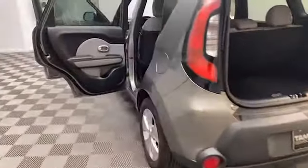Inside of this Kia Soul you'll find comfortable quad seating for five, remote keyless entry, illuminated entry, and Bluetooth technology to keep you connected.